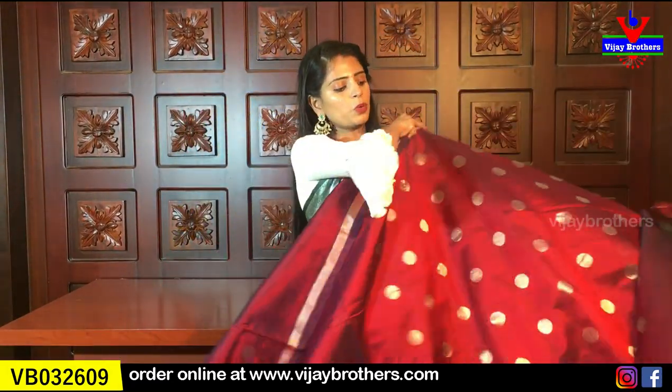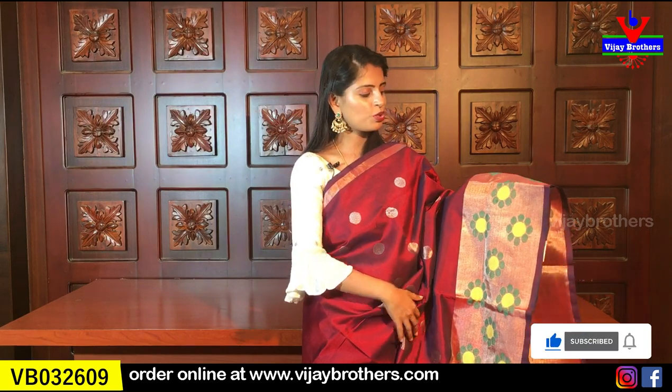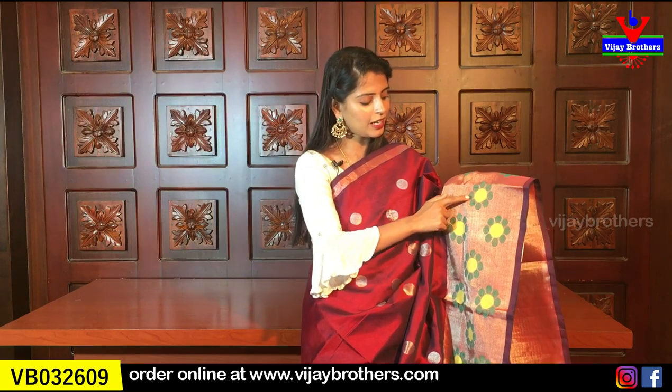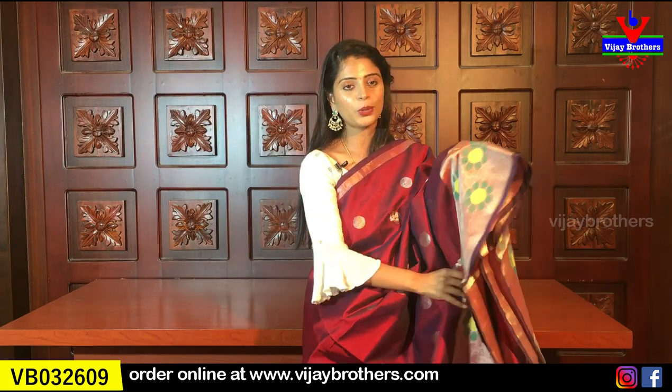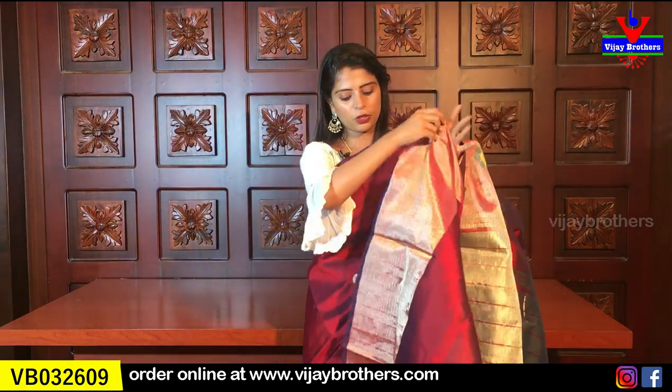So the first sari I am going to show you — the same color with silver polka dots. I will use the same color, and the border is very thin. It is not a simple color — the contrast is silver in a lines pattern. The blouse is in self-color plain blouse. Same border is repeated. Beautiful. The price is ₹4925.